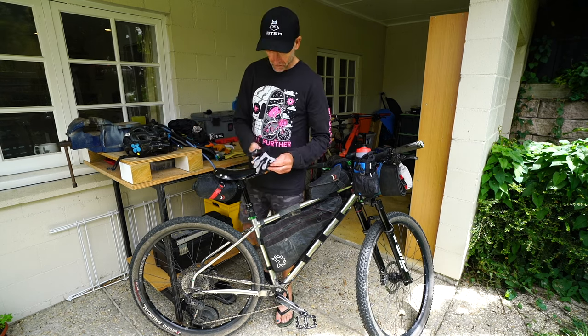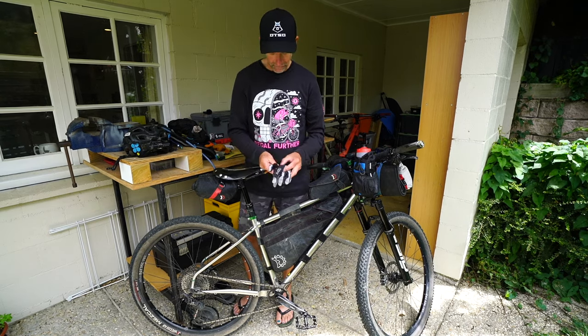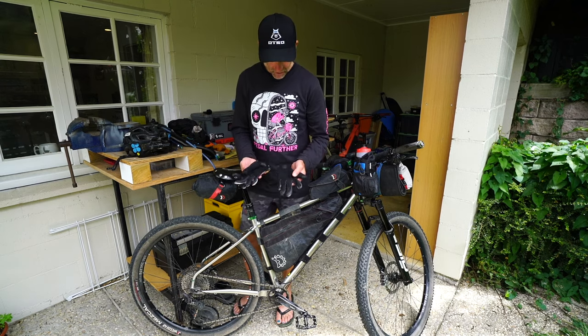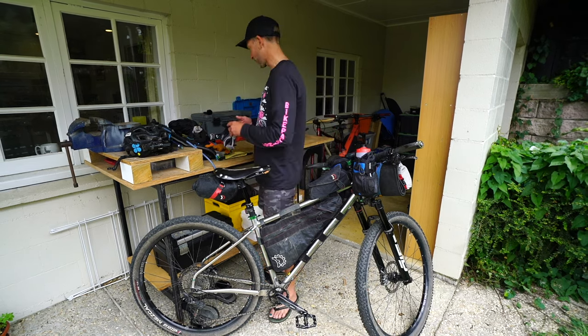These POC gloves were awesome — super anatomically cut, they fit really really well, and they've got really nice big nose wipers on them and breathable palms with lots of holes so hands didn't get too hot. And they're still good for operating the phone.